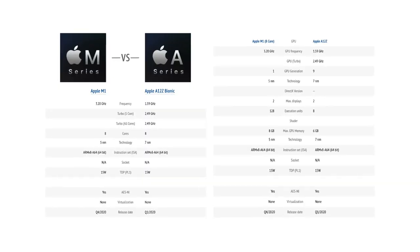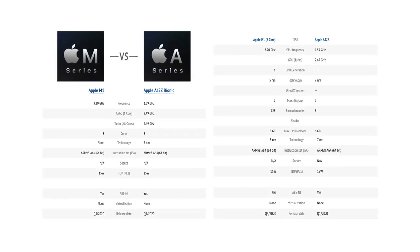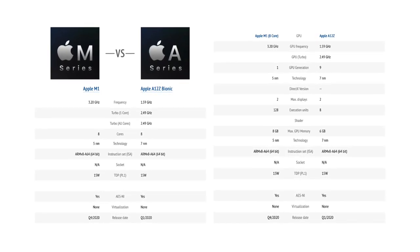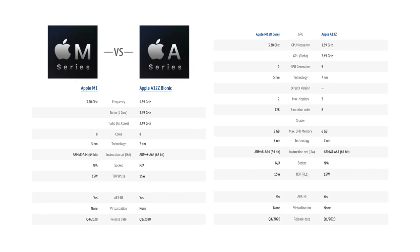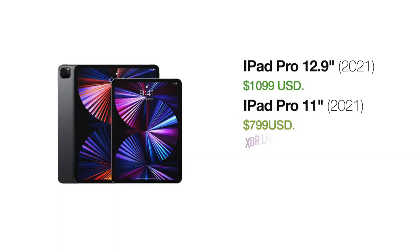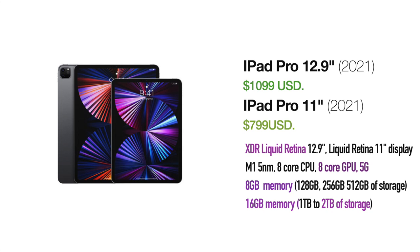That's a significant jump. Higher frequency, twice as much L2 cache, far superior graphics, and the option to choose between 8 and even 16 gigs of system memory is a huge leap that makes you wonder who would have any doubts about which version to select. The super bright mini-LED display on the 12.9 inch model alone may be a sufficient deciding factor for some. Improved camera and better selfie — honestly, it's a no-brainer. If you have the budget, you should go with the latest generation.